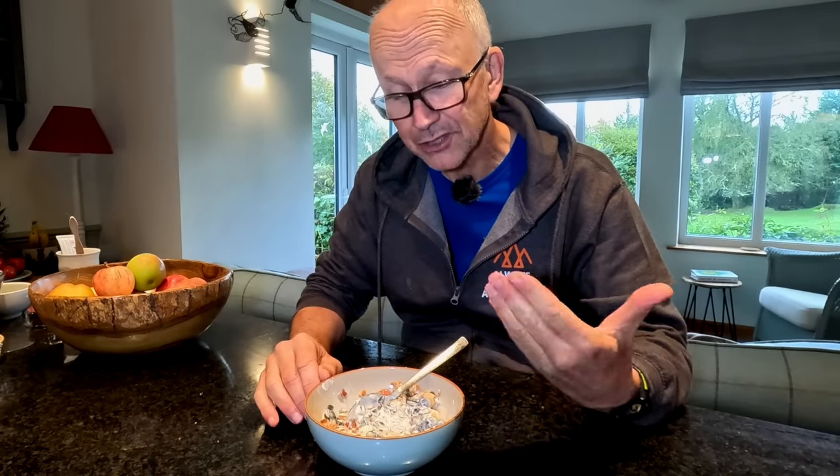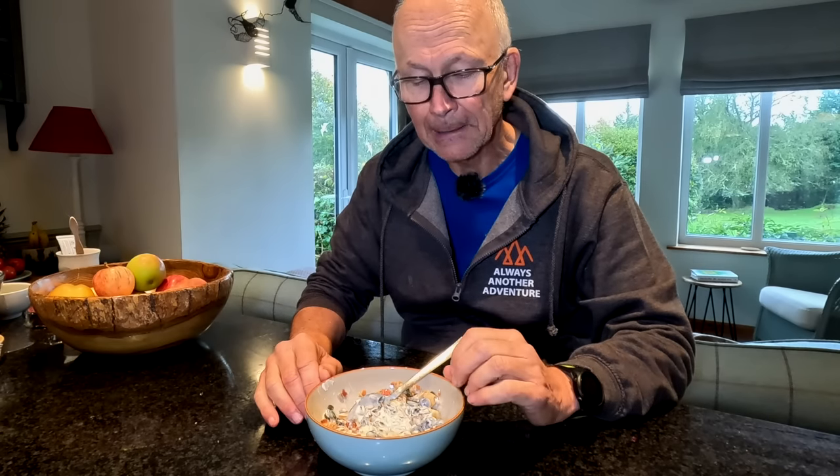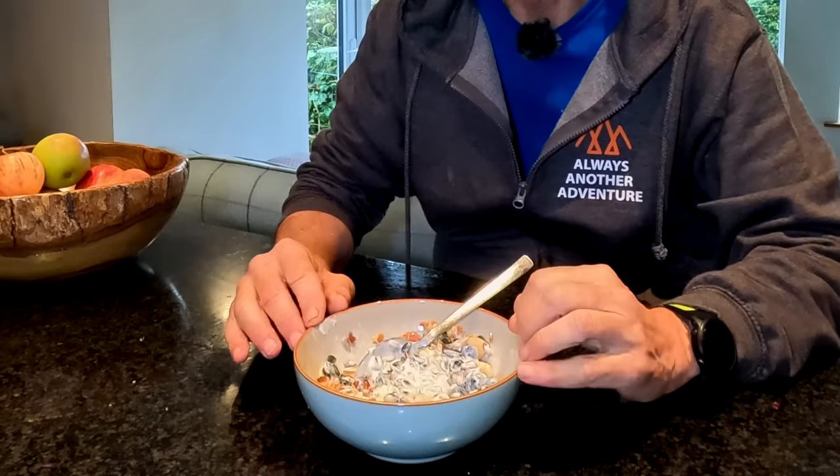Some days we might have eggs for breakfast, but this is a pretty typical breakfast for us. I think there's a good mix of healthy fats and protein in this, although if I've had a really heavy session in the gym, then I probably would have a protein shake. But that's something I try to avoid simply because it falls into the category of ultra-processed food. This doesn't.